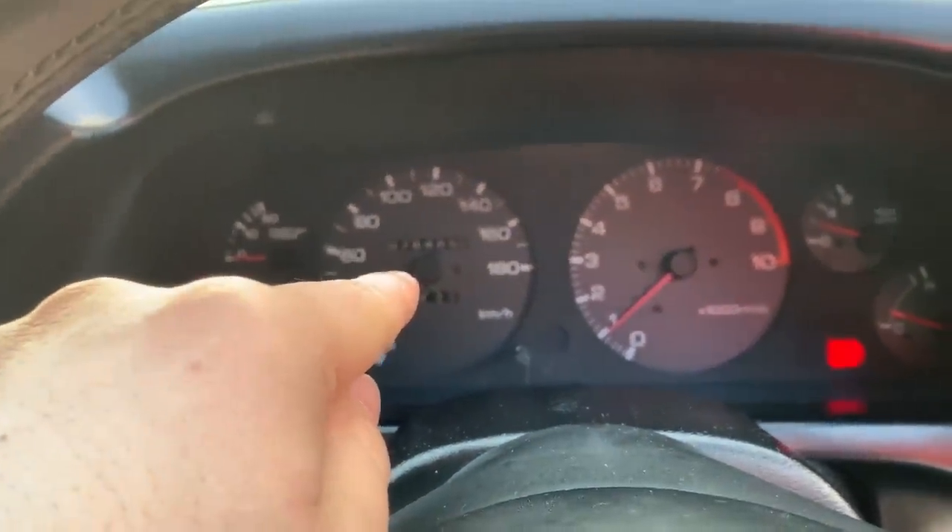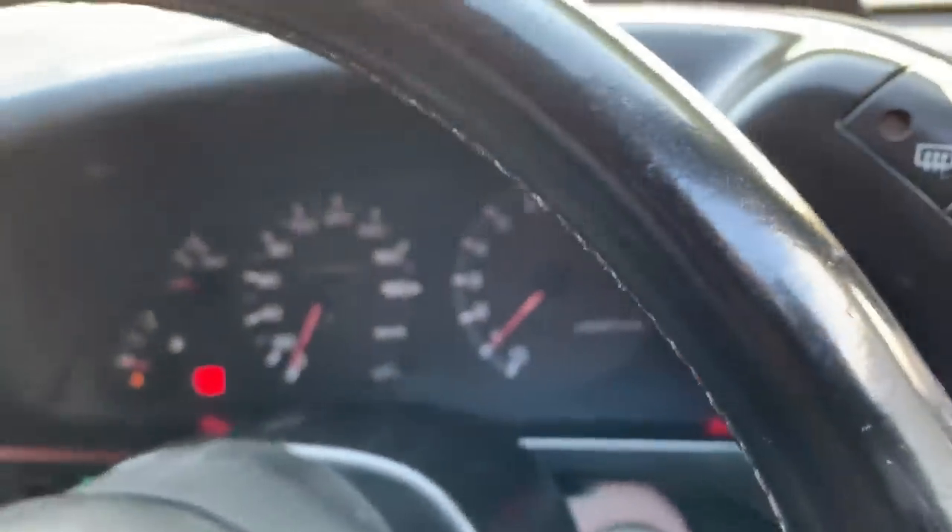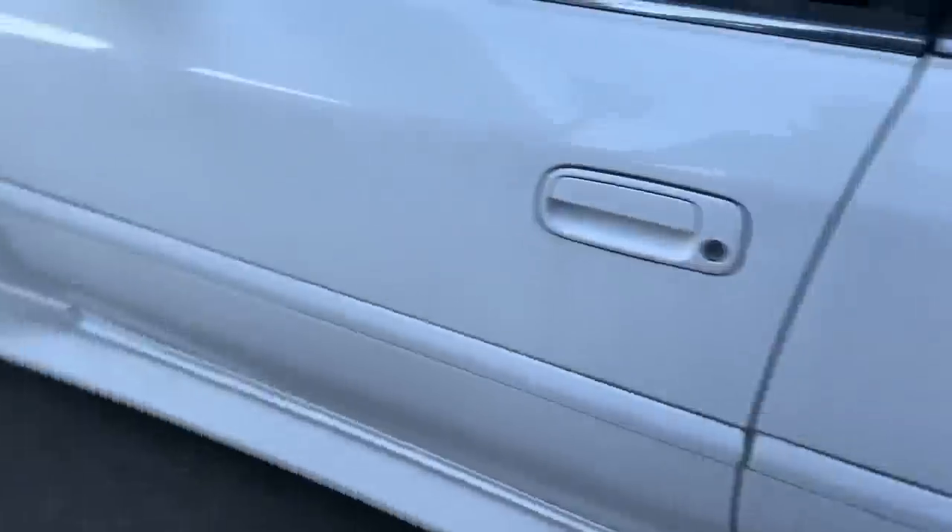Let's take a closer look at the mileage: as you can see, 76,484 kilometers on the odometer. Let me pull up the engine compartment so we can check it out as well.